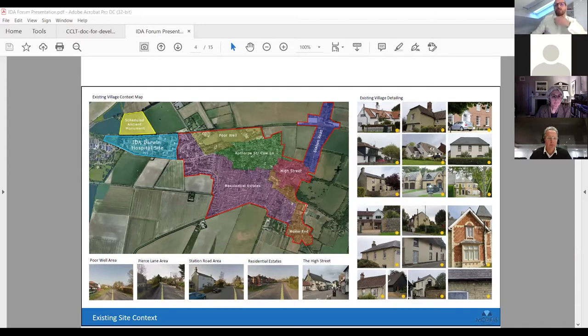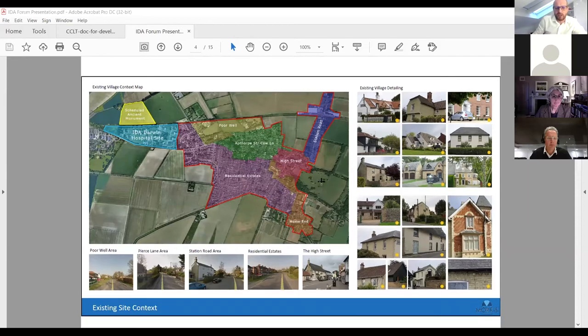This picks up on some of the detailing around the area. It's quite an eclectic mix in Fulbourn — we've got houses built in the 70s, 80s, and 90s, and the historic part of the village is quite small. But that's our contextual study of the area.